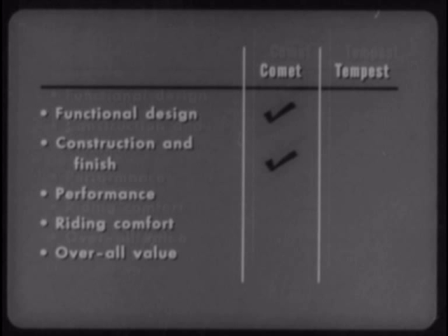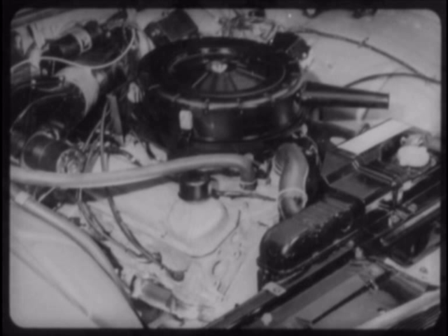1961 Pontiac advertising implies that the Tempest is much hotter than other compacts. For instance, they refer to their "Indianapolis-type inclined four-cylinder engine," and they refer to it as "an engine and not a putt-putt." And they claim it combines "big car performance and small car economy."